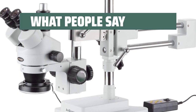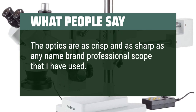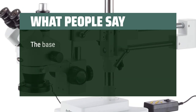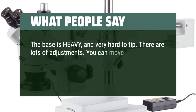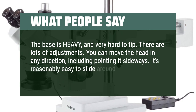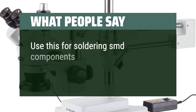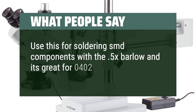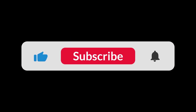What people say: the optics are as crisp and sharp as any name-brand professional scope I have used. The base is heavy and very hard to tip. There are lots of adjustments — you can move the head in any direction, including pointing it sideways. It's reasonably easy to slide around. Use this for soldering SMD components with the 0.5x Barlow and it's great for 0402 and smaller. You can find the Amazon purchase link in the description below. Hope this video can be helpful to you. Thanks for watching.